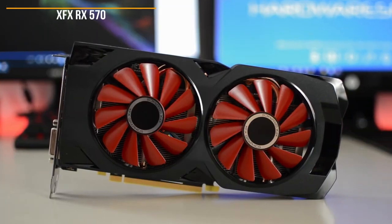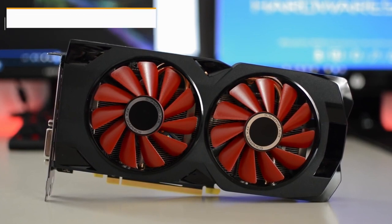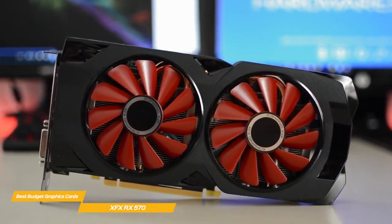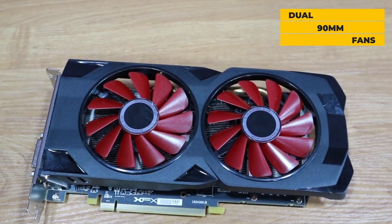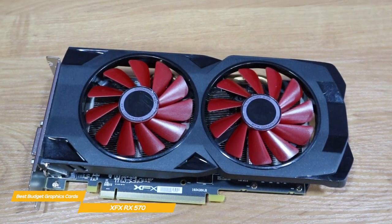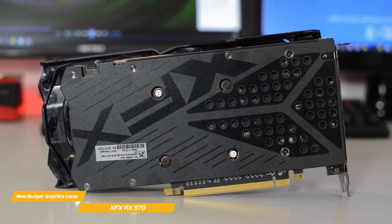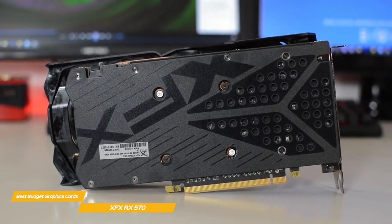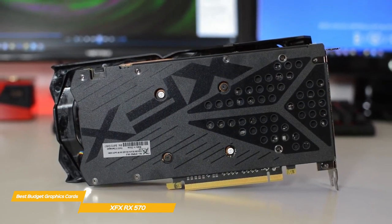Last but not least, the XFX RX 570. The XFX RX 570 offers a good price-to-performance ratio and will give you solid FPS in most new games at 1080p, all at an affordable budget price point. The RX 570's dual 90mm fans are colored red and really stand out, surrounded by a black plastic cowling that cools a unibody copper heatsink. At the back is an aluminum backplate to help dissipate even more heat. Like the RX 5500 XT, the XFX RX 570 is available with either 8GB or 4GB of VRAM — the 4GB model is what we're looking at here.